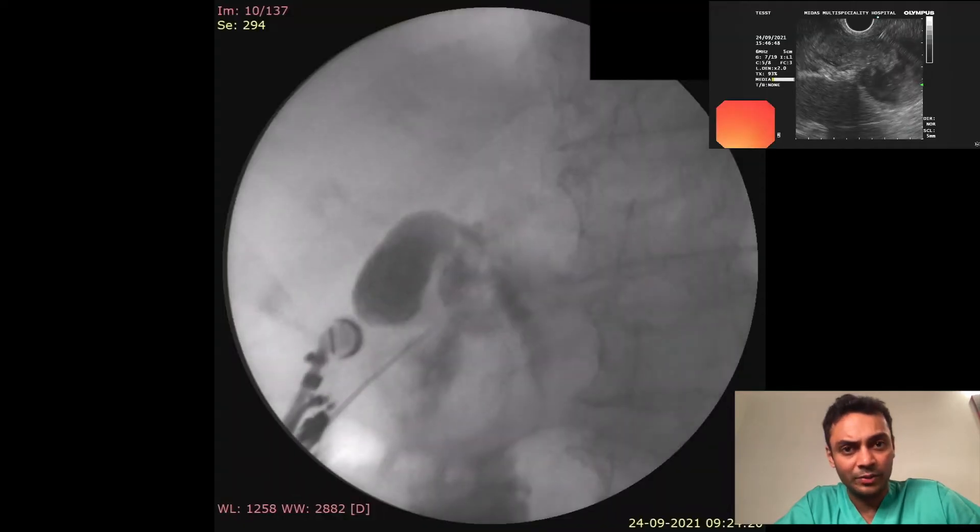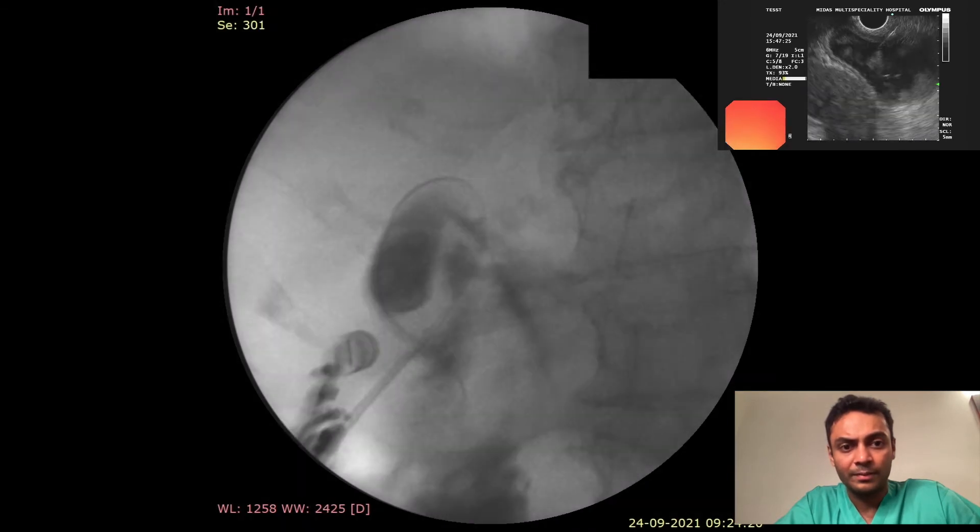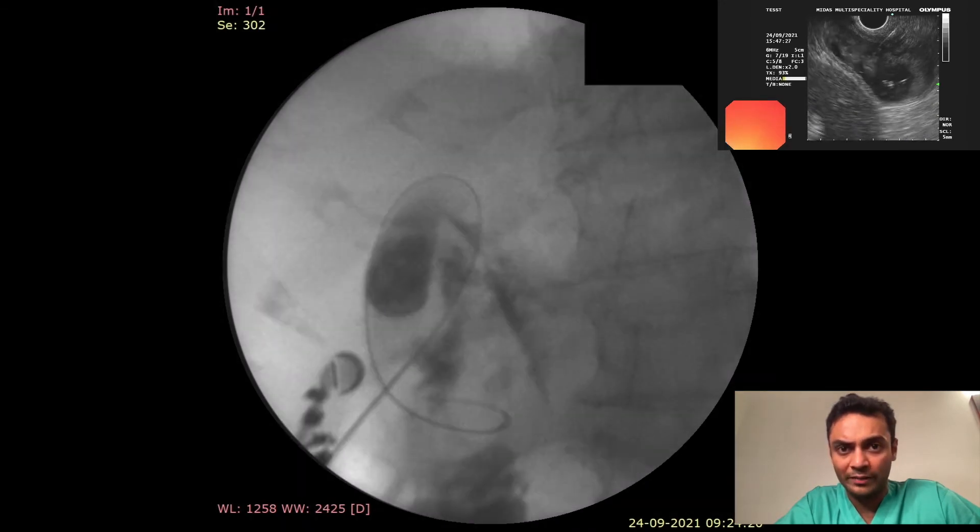A 19-gauge needle was then advanced into the gallbladder, followed by coiling of a 0.025-inch guidewire.